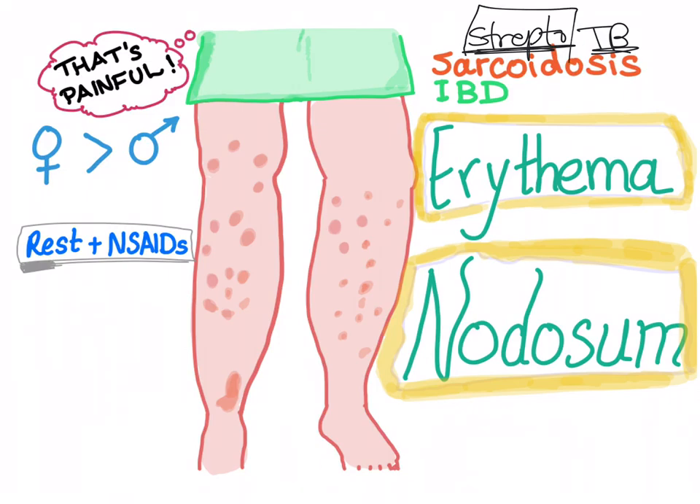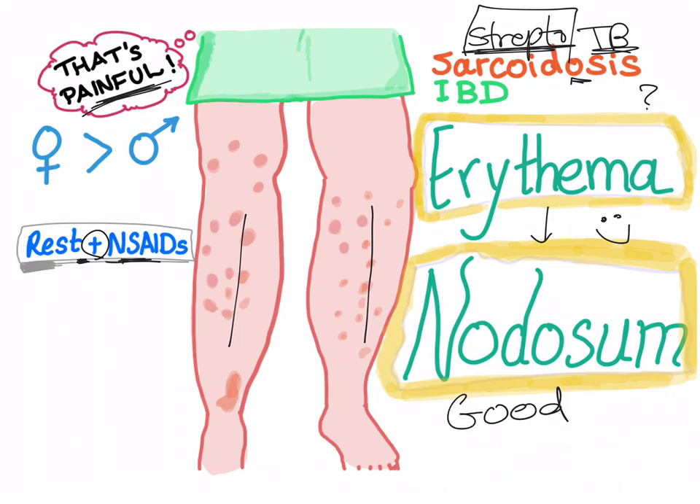To treat erythema nodosum: rest plus NSAIDs. It's extremely painful. Always ask a patient with sarcoidosis, 'Did you have any rash before?' Because if they say yes — a rash on the shin of the tibia, both sides — that's erythema nodosum. You should be extremely happy; the prognosis is good.